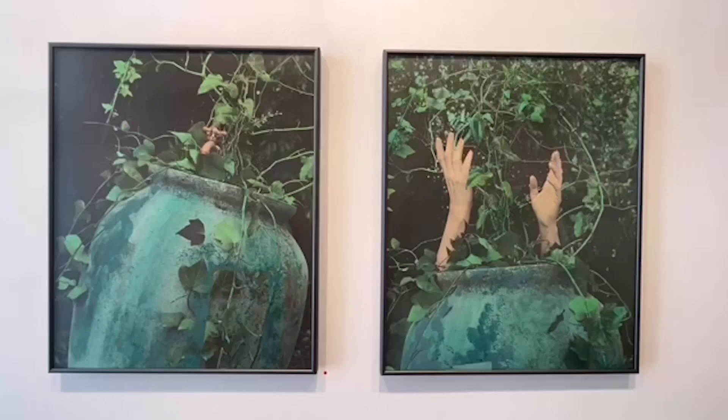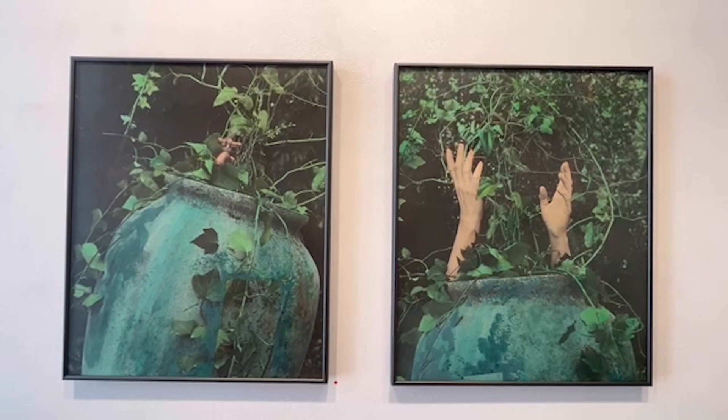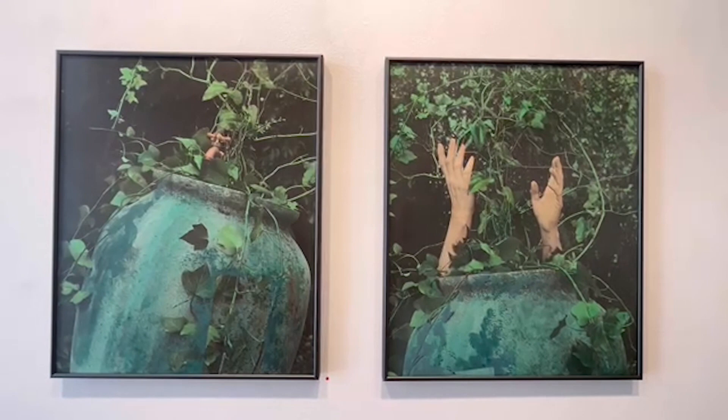The only two images in this show that are not printed on metal are these. They are black and white photographs, hand-colored, made on Kodak paper a long time ago. The image on the left is titled 'Wellspring,' like water from a well or a faucet, and on the right, 'Ever Rising Evermore,' with a woman's hands emerging from the urn.